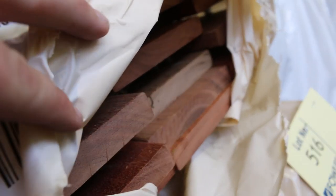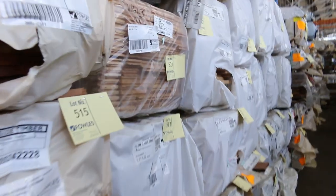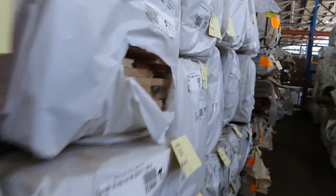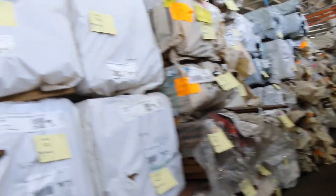Check your catalogue — all the pack quantities are listed. Further down this row we've got Vic Ash flooring and Tassie Oak flooring, and a whole heap of other species and varieties down there as you can see. Large volume there to choose from.